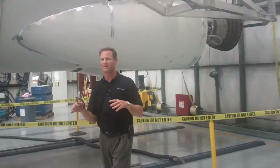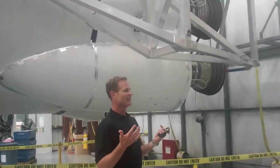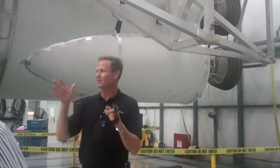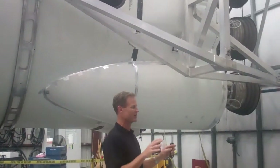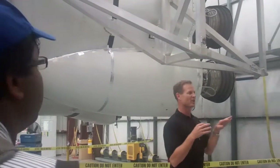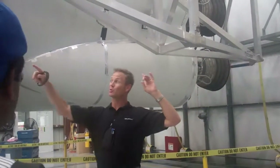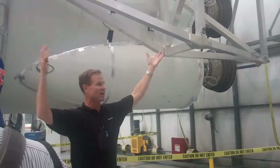The Falcon 9 spends the bulk of its life — about 99% of its life — here in this air-conditioned hangar. Only does it go out to the launch pad on launch day, when we essentially use these two 20-ton cranes to lift up the whole rocket.